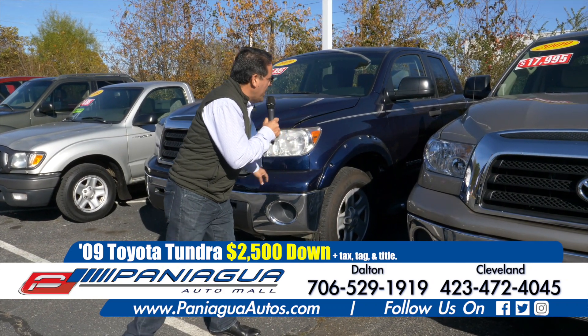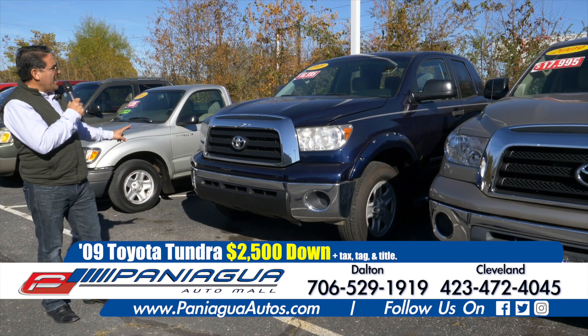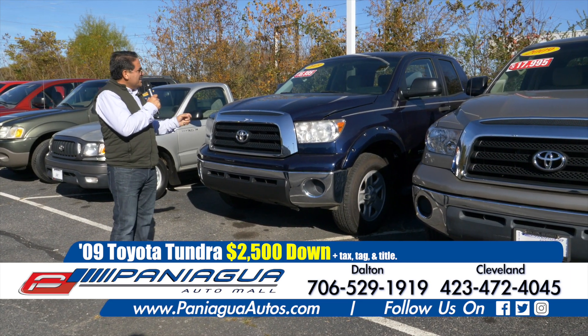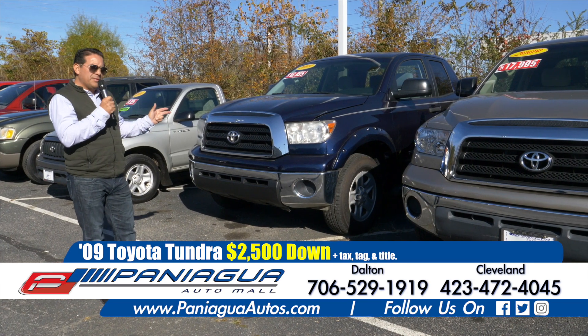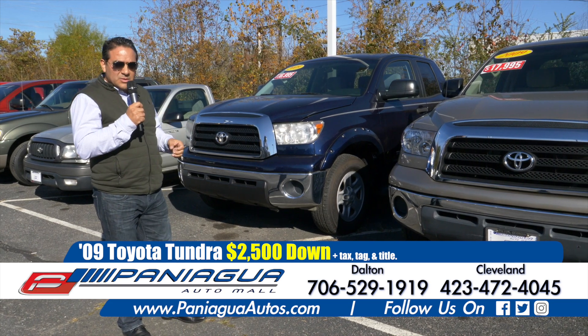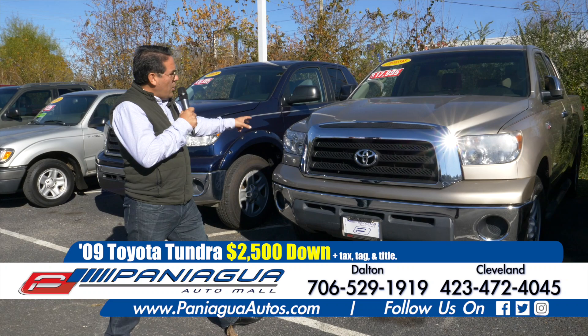2009 Toyota Tundra. This truck is a V8 and I can sell you this with $2,500 down. Come see us — we'll get you a good payment on this one.